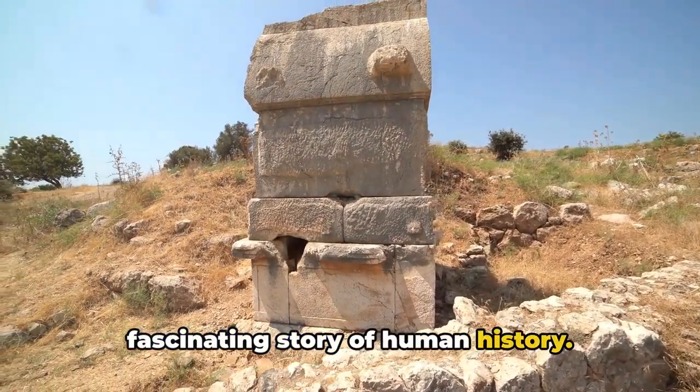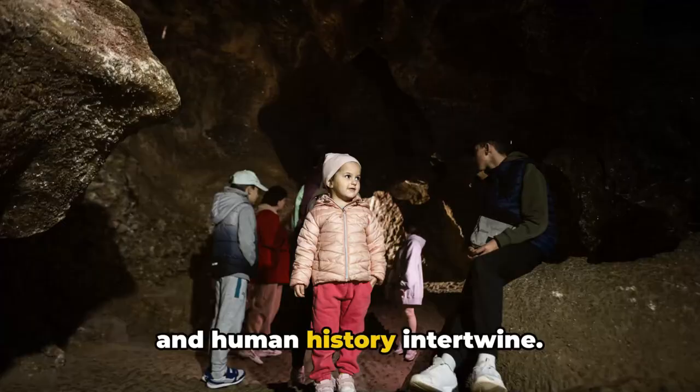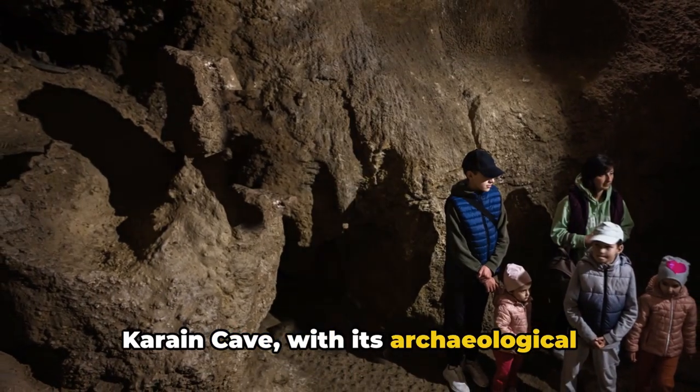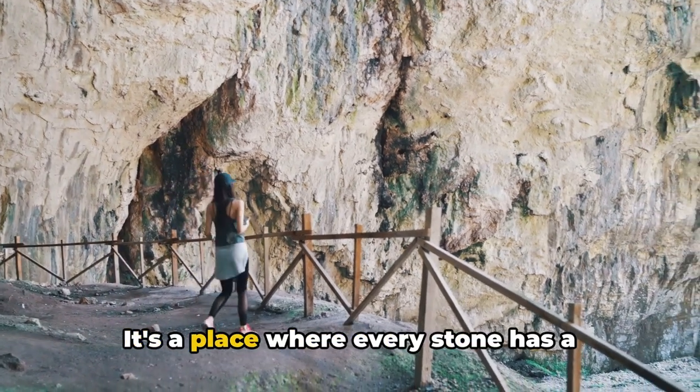The Karain Cave is a testament to the enduring power of nature and the fascinating story of human history. It's a place where the past and the present converge, where nature's artistry and human history intertwine.